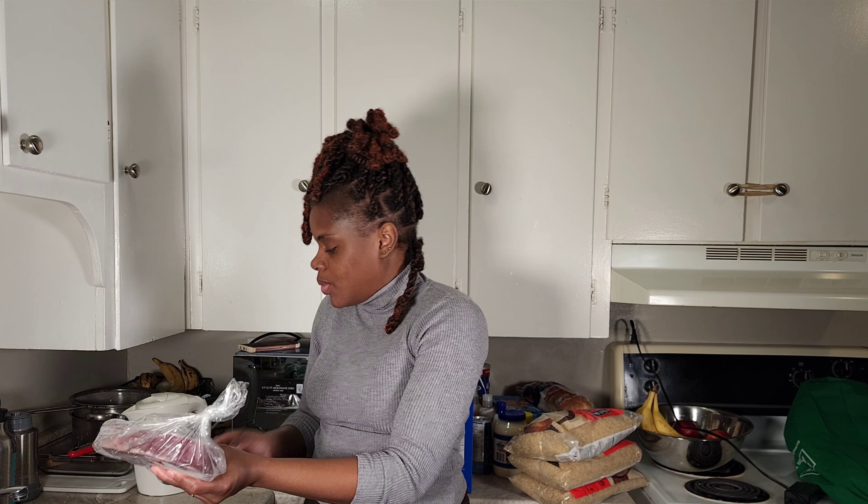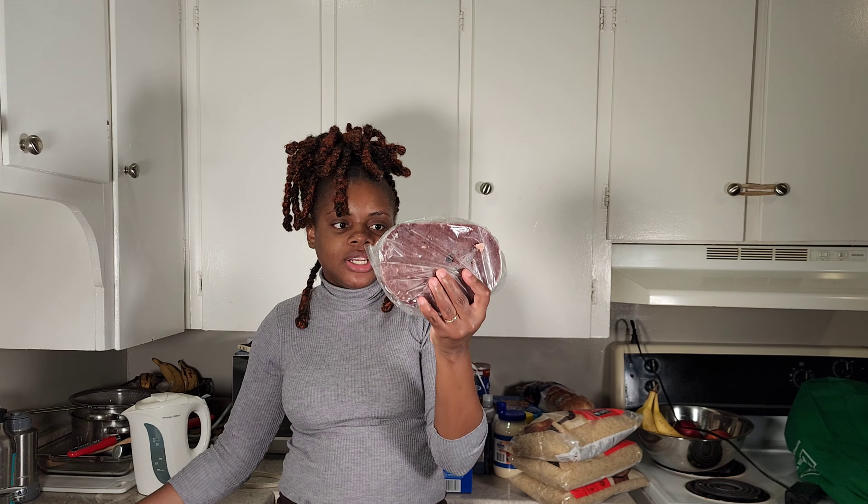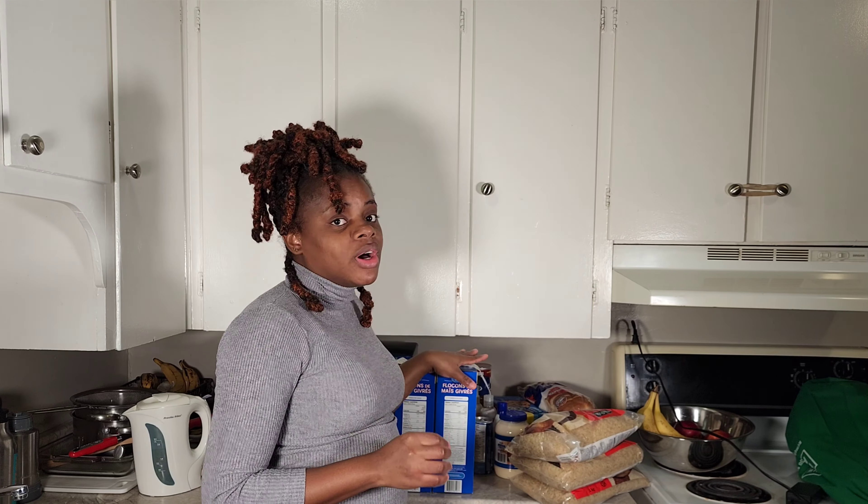We're going to start with the meat stuff that we purchased first. Everything came to $66 flat. So we have liver, kidney, oxtails, and goat. That is $66.